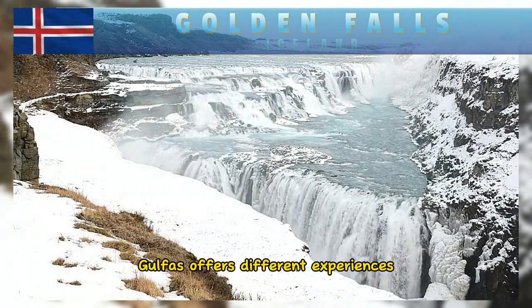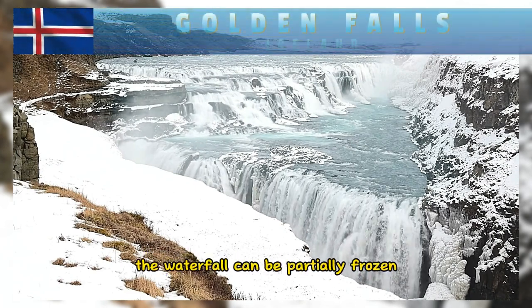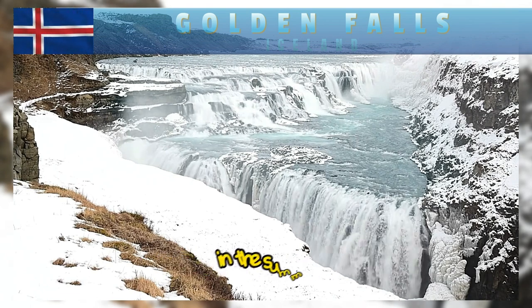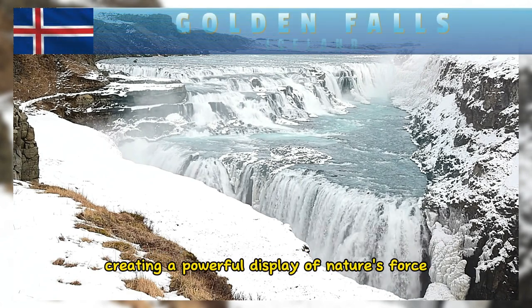Gullfoss offers different experiences depending on the season. During the winter, the waterfall can be partially frozen, creating a striking ice sculpture. In the summer, the glacier meltwater flows in full force, creating a powerful display of nature's force.